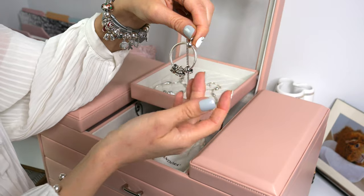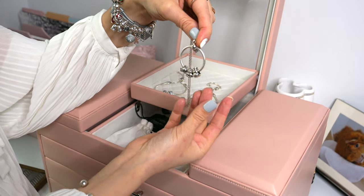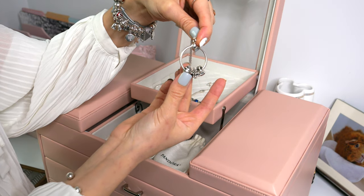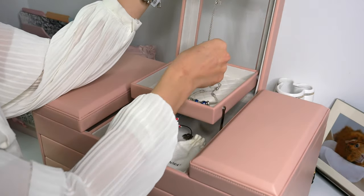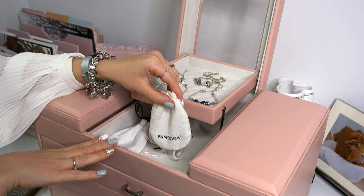I have three beads from Ohm Beads on here — Snow Angel, which is new for this month, Miss Christmas Tree, and then St. Nick, because that's actually my saint's name. I have this on a Pandora chain that came with my floating locket, which I'll show in a minute. Moving along onto the bottom here, I have two Pandora pouches.